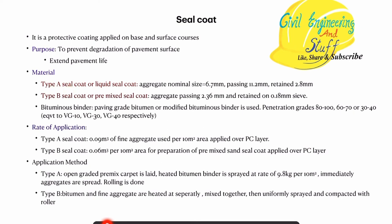We have type A seal coat, also called as the liquid seal coat. When we use aggregates of normal size 6.7 mm — passing 10.2 mm and retained at 2.8 mm — this is called type A or liquid seal coat. Type B seal coat is also called pre-mixed seal coat, using aggregates passing 2.36 mm and retained at 0.18 mm sieve. The bitumen binder used can be penetration grade 80 to 100, 60 to 70, or 30 to 40, which is equivalent to VG10, VG30, and VG40 respectively.